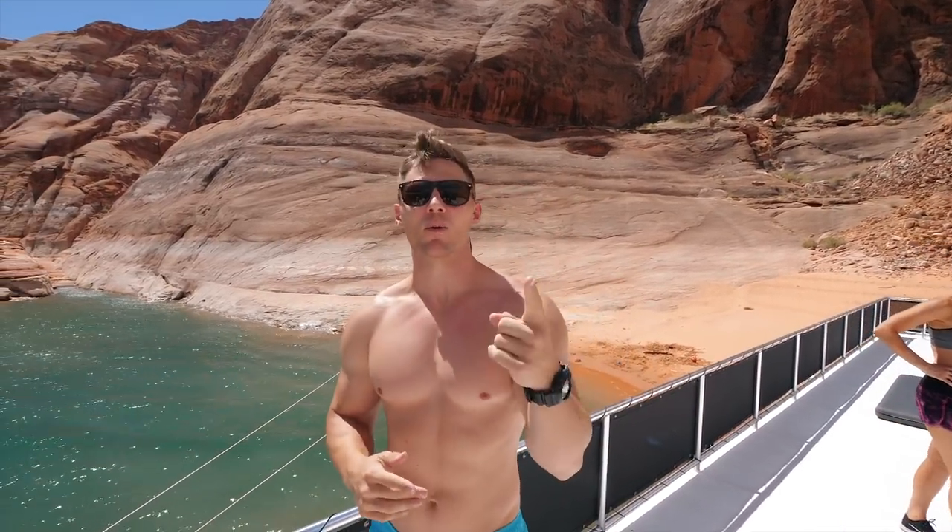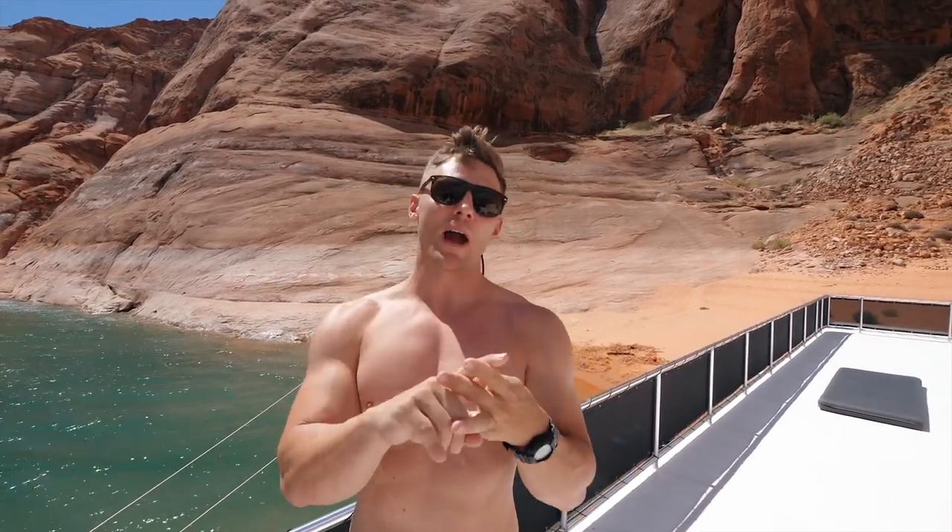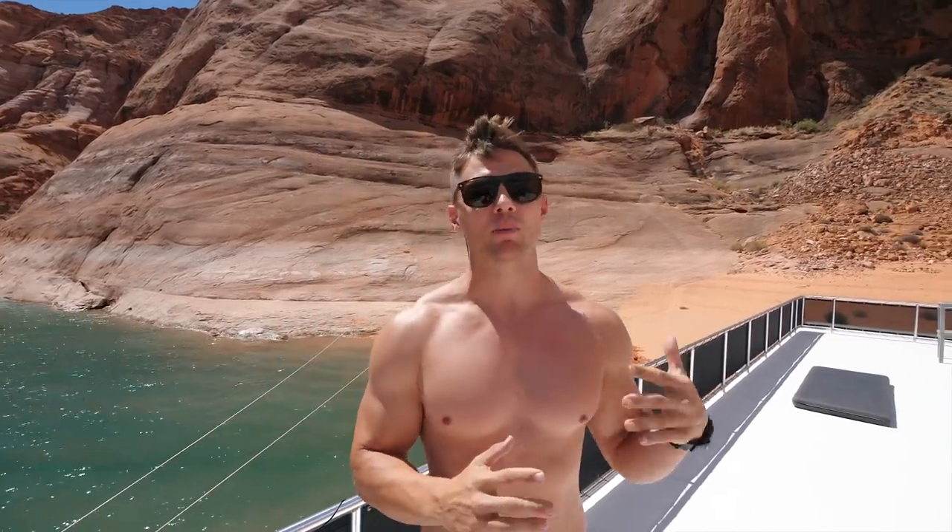Just because we're at Lake Powell doesn't mean we're not working out. Every day we're going to be doing a workout that you can do body weight.